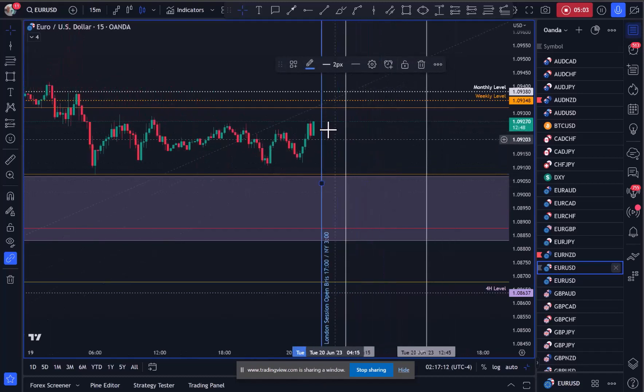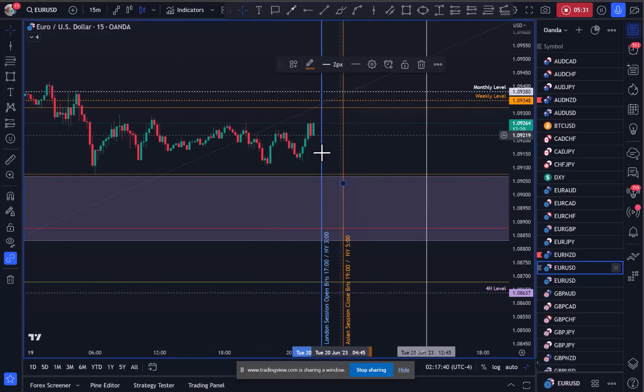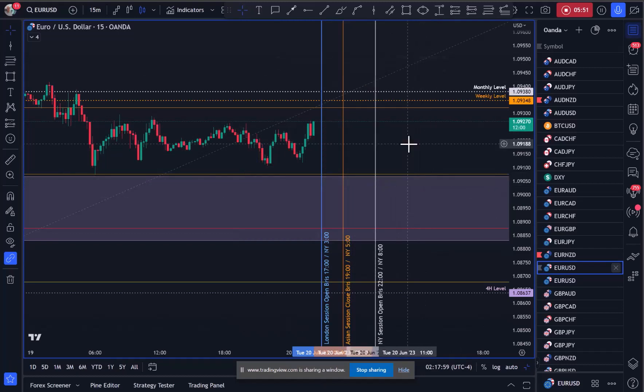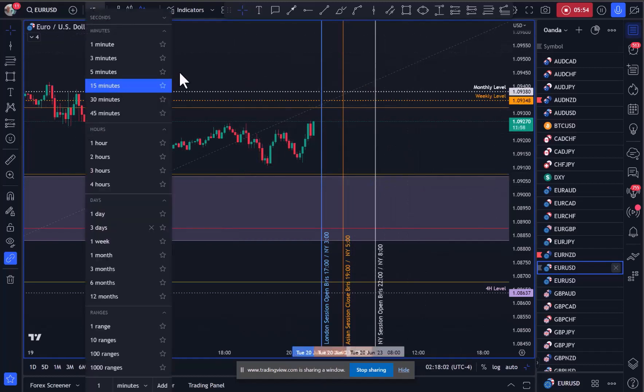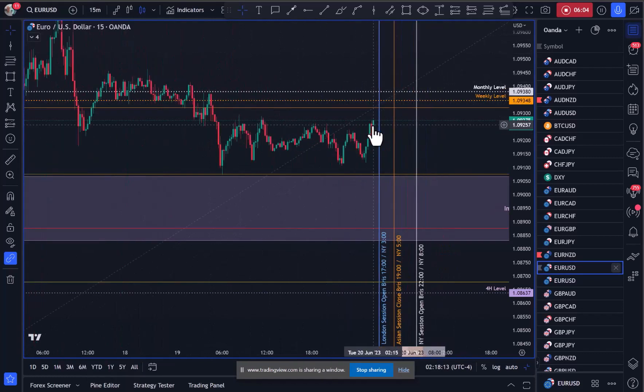Just watch how this trades into the London open — if it spikes up we could see it rotate here. The Asia close occurs at 5AM New York time. I'm always interested in this zone through the London open through to the Asia close. On the 15-minute I'll be looking to go down to a five or three-minute chart. The trade I'm looking for will hopefully be around the New York open at around 8AM New York time. Whether it finds its feet here and gives us a buy opportunity into the New York open remains to be seen.